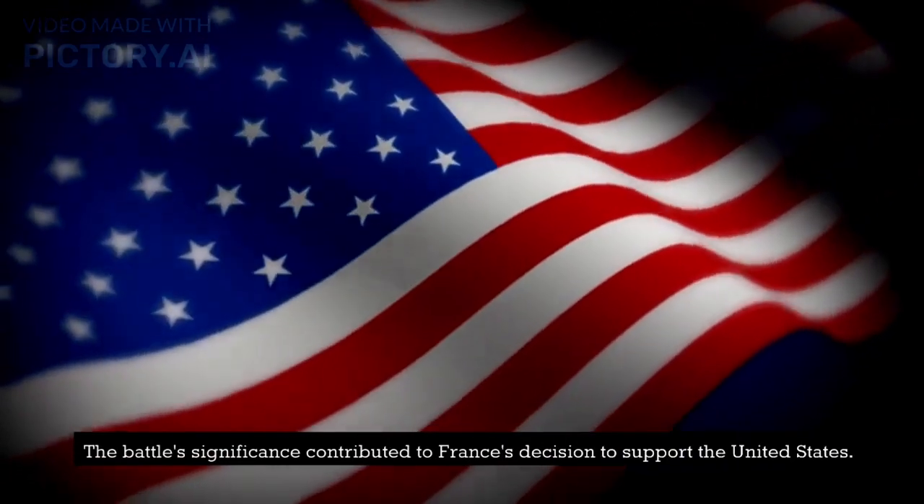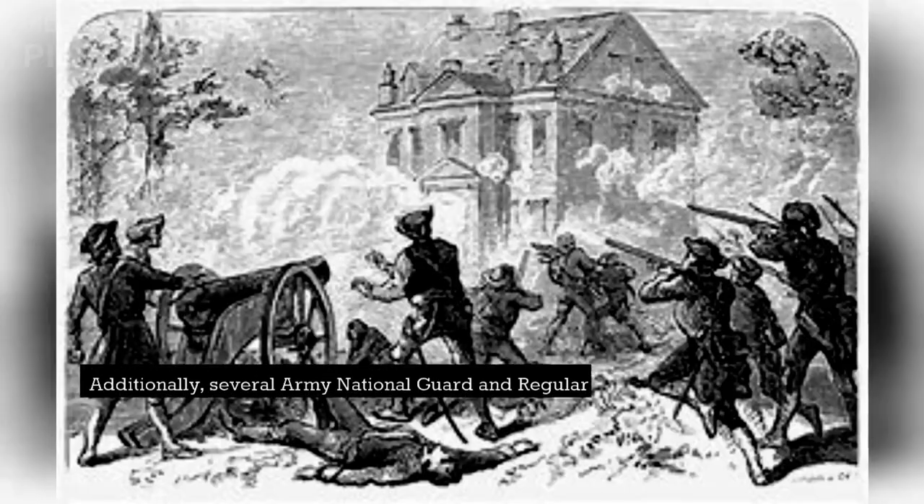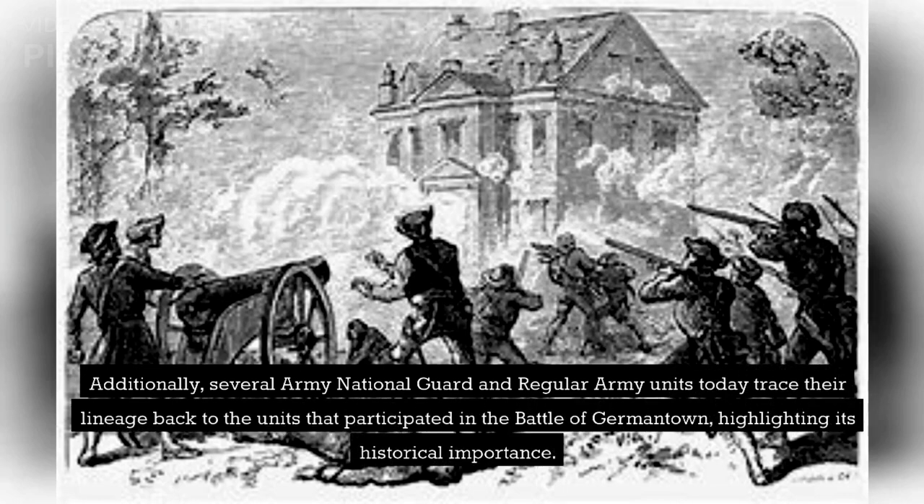The battle's significance contributed to France's decision to support the United States. Additionally, several Army National Guard and regular army units today trace their lineage back to the units that participated in the Battle of Germantown, highlighting its historical importance.